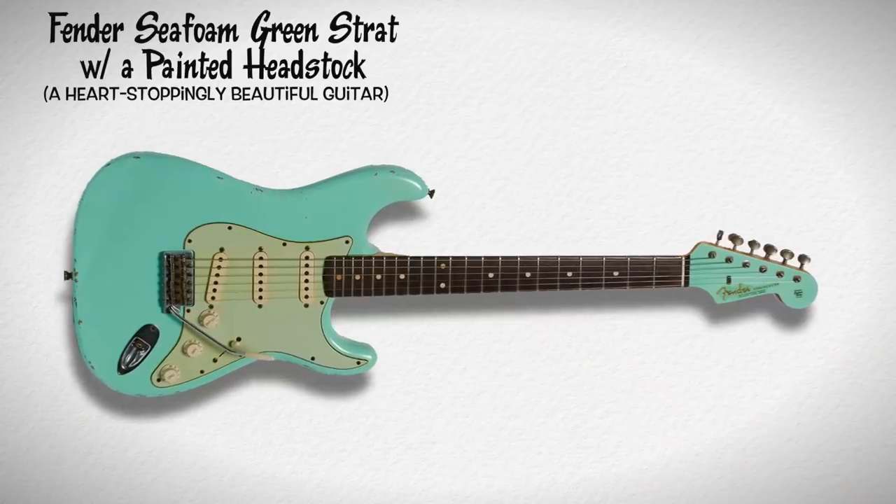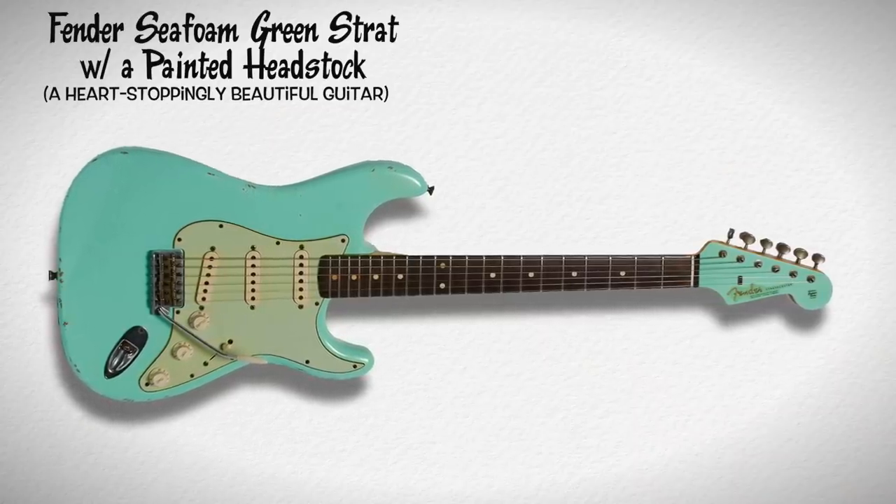Next up on my list is a seafoam green custom shop strat with a painted headstock. Painted headstocks on Fenders tickle me in all the right ways. If you don't feel the same way, you're entitled to your opinion, but let me make the case for this guitar. What's wrong with you? Look again — it's amazing.